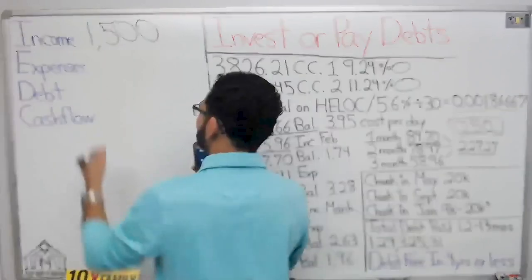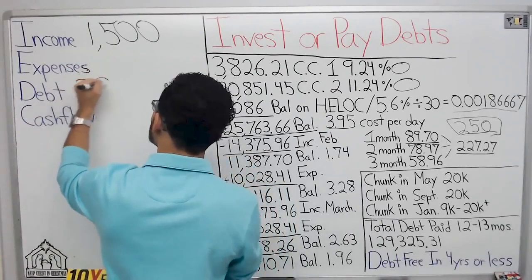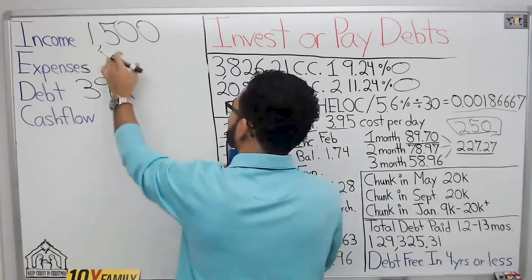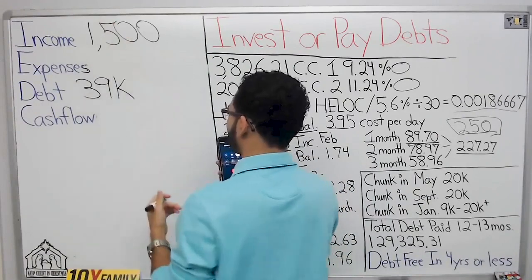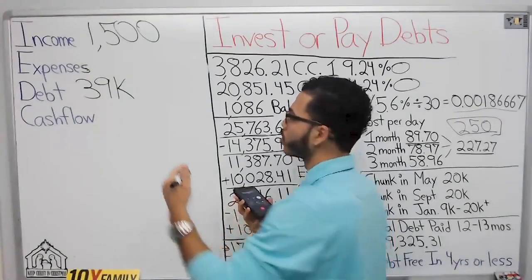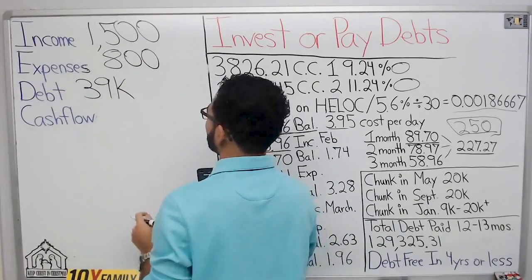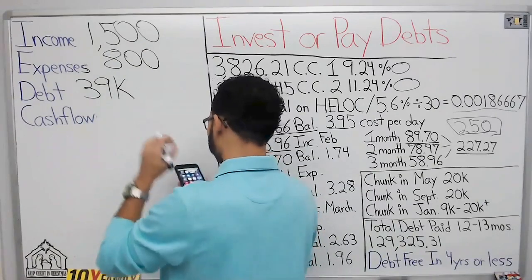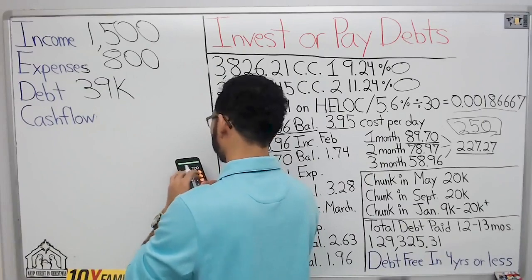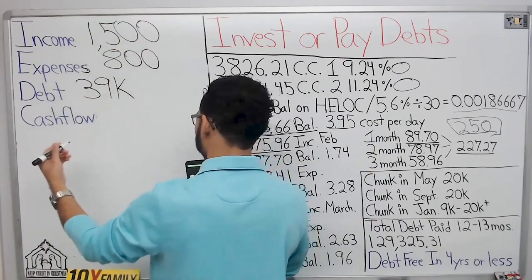What are your monthly expenses? I want a total number. I make $1,500 — what's left over? My total expenses come out to around $800. After all your bills are paid, debts and things like that, how much money do you have left over? You do the $1,500 minus the $800 — your cash flow is $700. Is that accurate? Yeah, it's like five to seven hundred.